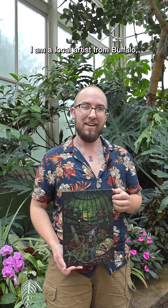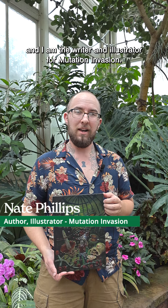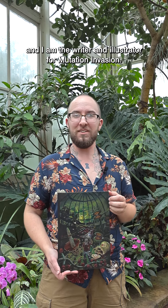How you doing? My name is Nate Phillips. I am a local artist from Buffalo, and I am the writer and illustrator for Mutation Invasion.